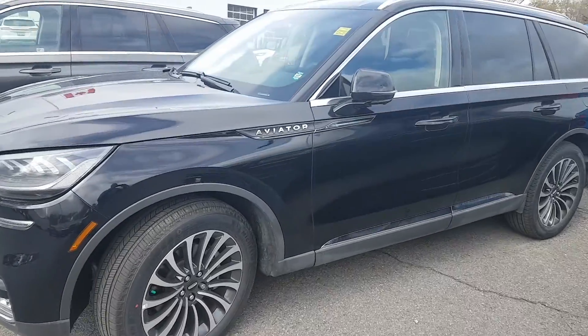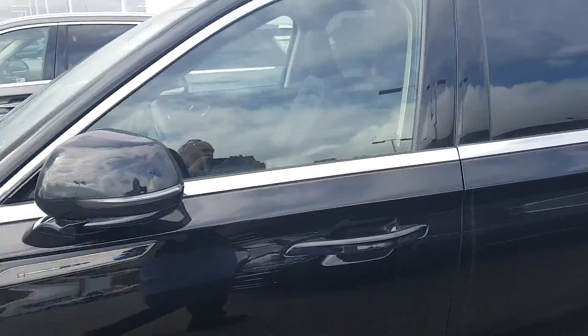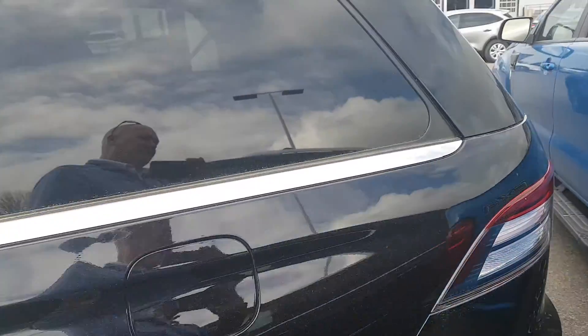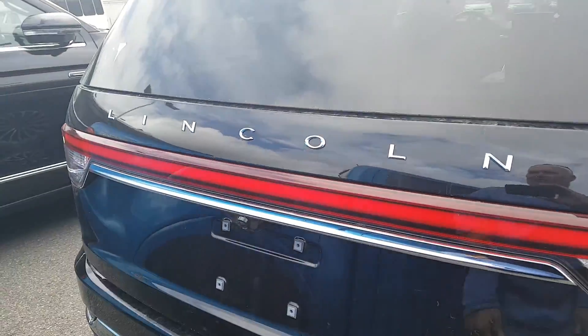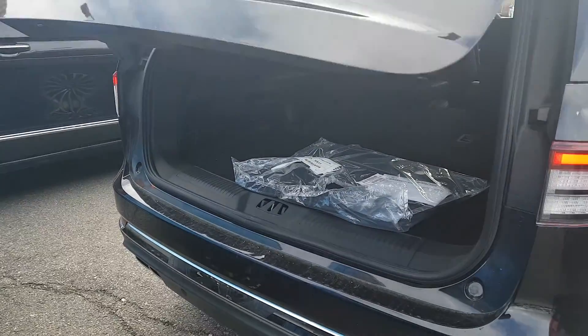You can see it's got some nice wheels on it. It has a nice Aviator badge. I'll open the back door and show you — it's got a kick-to-open feature as well.